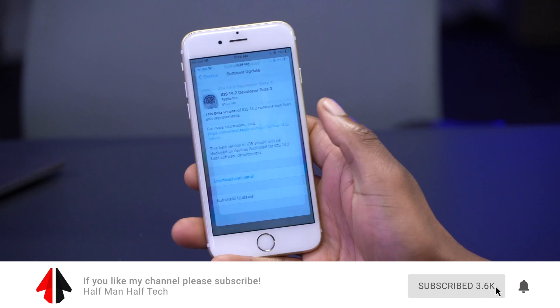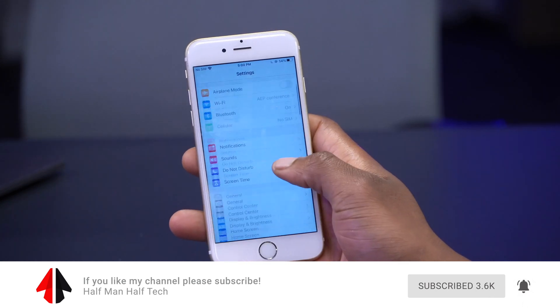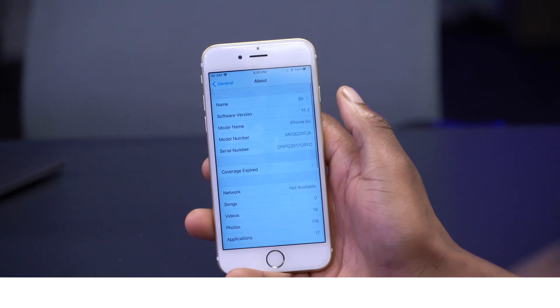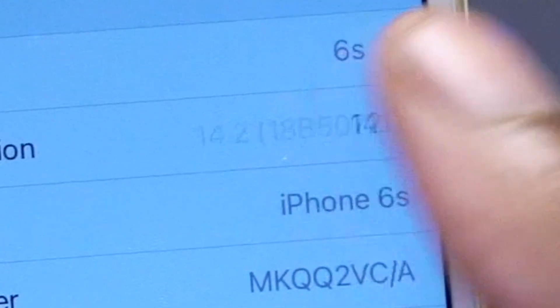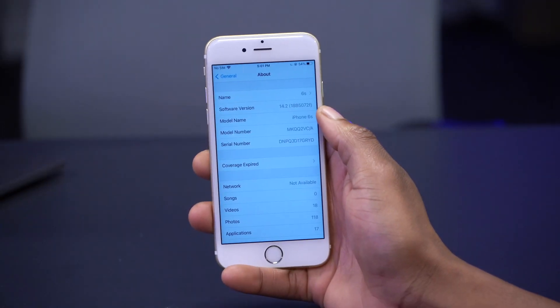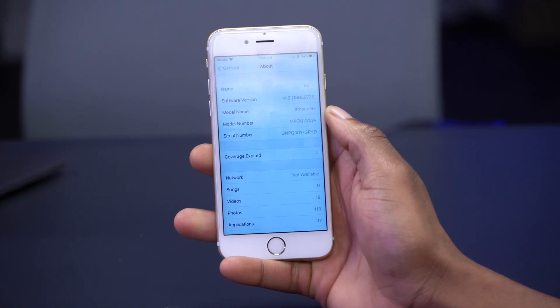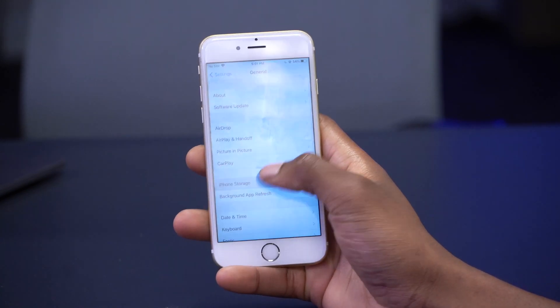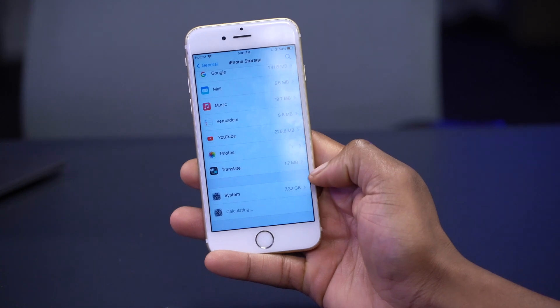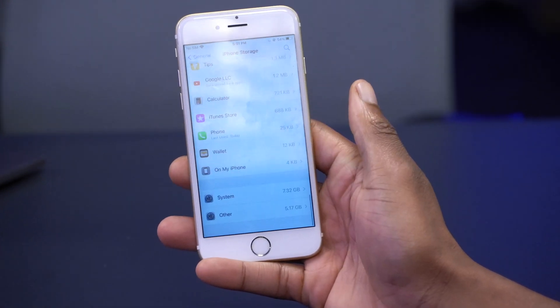If we go into Settings, then General, then About this iPhone, you can see the software version has an 'F' at the end — that's the build number. Going back to iPhone Storage, you can see that system is taking up 7.32 gigabytes, which is quite a lot compared to the previous version.